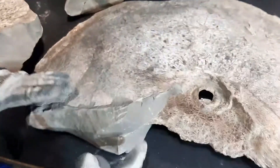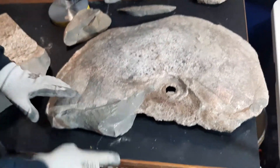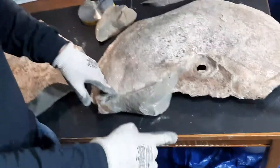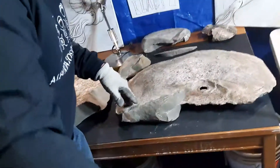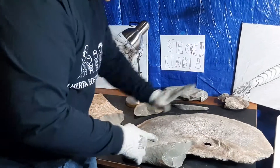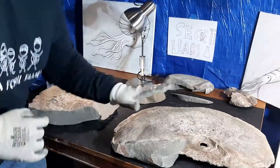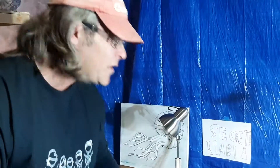This is where the body chamber would have been, so the tentacles would have come out here — anywhere between two to four, maybe even six feet. Your animal here: shell coiled, and then the animal comes out here. Just an absolute amazing specimen.